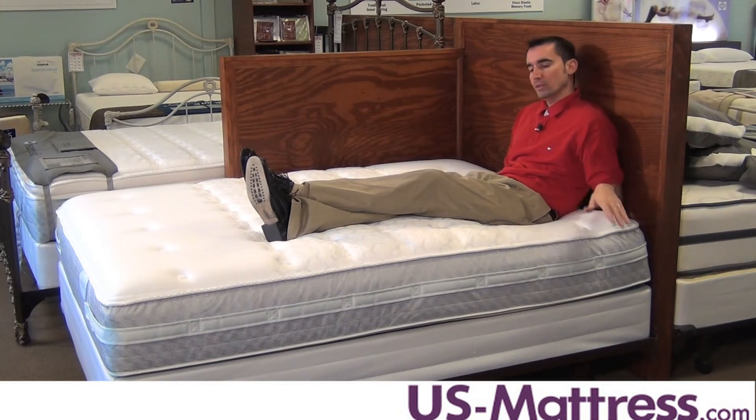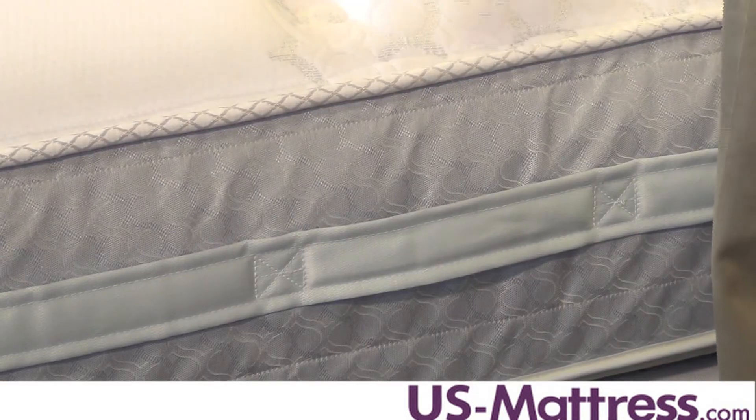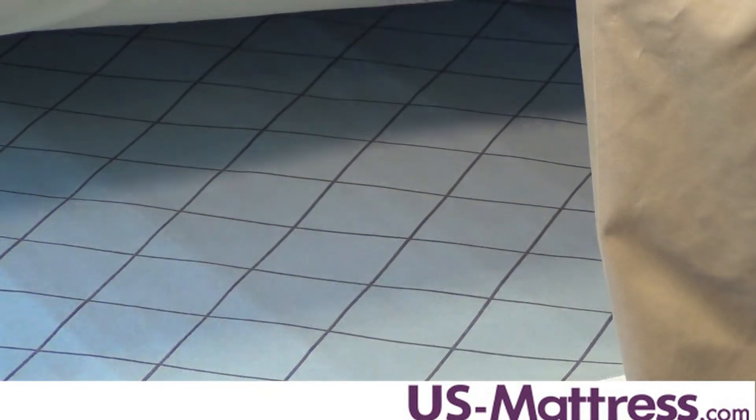Other notable features of the Cooper Mountain are the Lift Right Surround handles, which make moving this mattress incredibly easy. They're fully functional and warranted by Sealy.